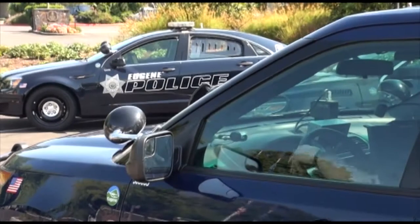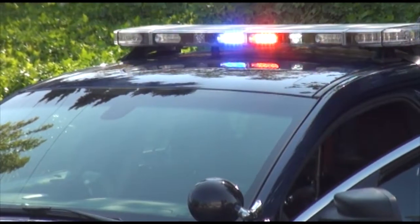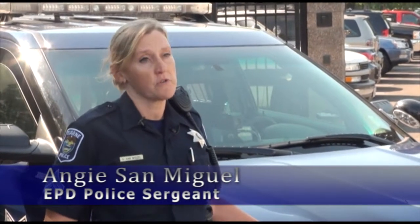Basically, we've been driving the Crown Victoria over here for several years as our primary control vehicle. But in 2011, the manufacturer quit making that vehicle, so we had to make a decision on what type of vehicle to switch to.